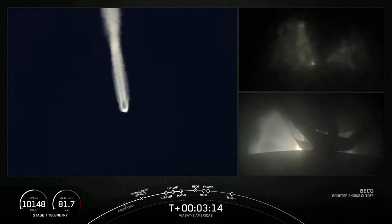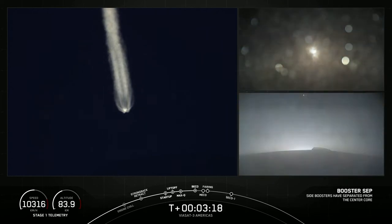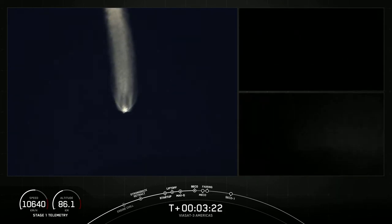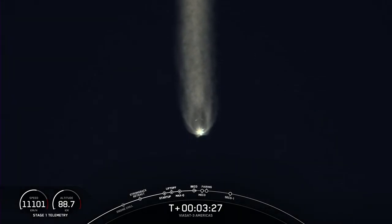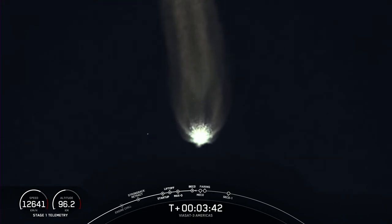Booster engine cutoff — side booster separation confirmed, both side booster FTS is saved. We had BECO, booster engine cutoff, and you can see on your screen those side boosters falling away following an optimal trajectory, separating from Falcon Heavy's center core. Awesome views — that's going to wrap it up for the side boosters today.